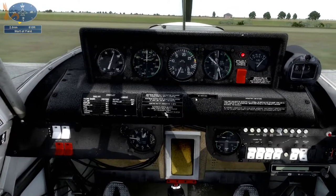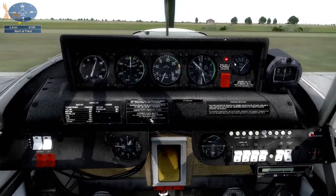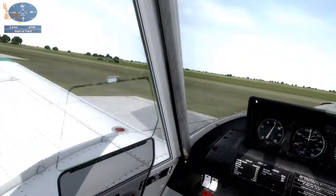Mags on. Altitude is set. Full fuel. Nothing else to set there. We're good to go.